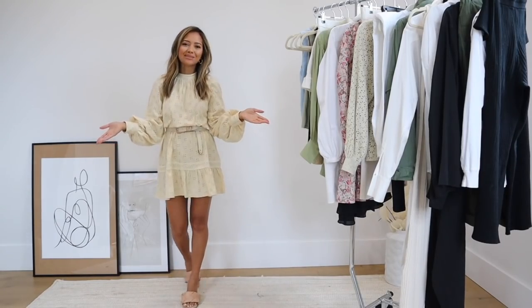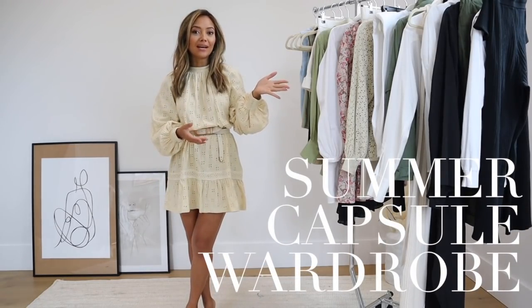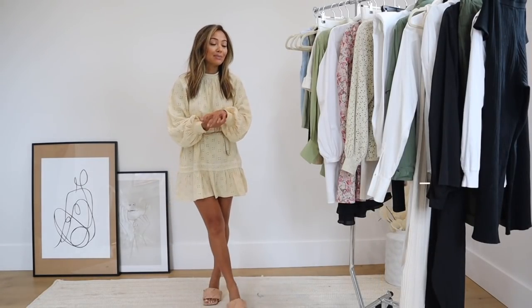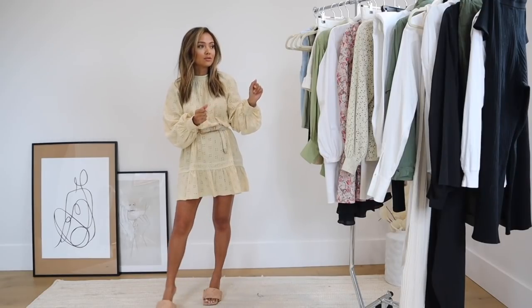Hello everyone, welcome back to my channel. In today's video I'm going to do my summer capsule wardrobe. Sorry if it took me a while to get this video out — this was highly requested by a lot of you guys. I think you guys really liked my spring capsule wardrobe, so let's just begin with the summer capsule wardrobe.